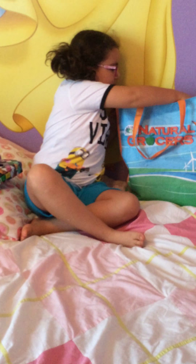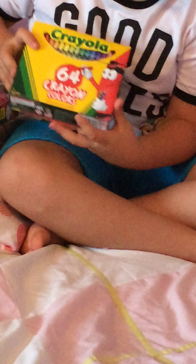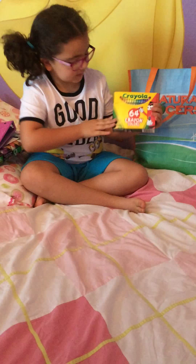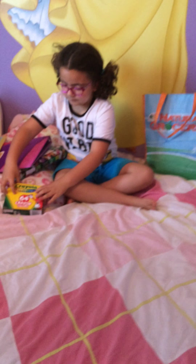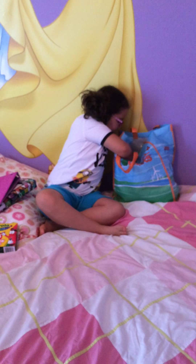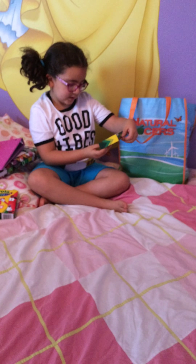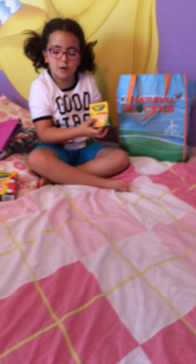And then, I have some crayons — some crayons that have 64 crayons in this box. And then, I have more crayons that have 24 crayons in this box.